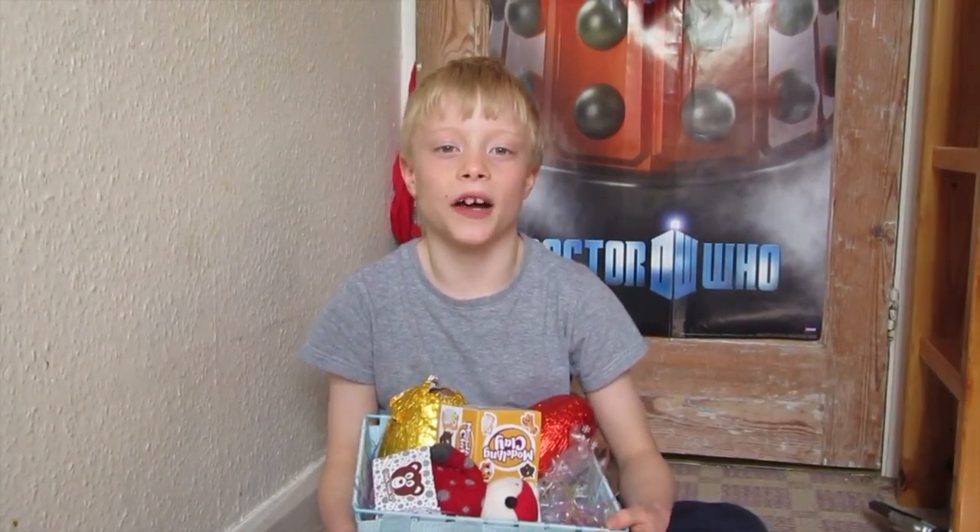Hey guys, I'm Charlie, and today I'm going to tell you what I got for Easter.